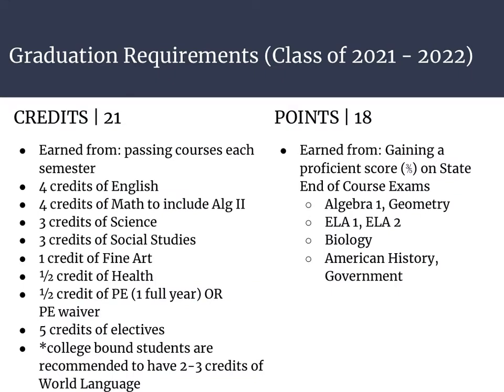First, I want to explain the graduation requirements for the class of 2021 and 2022. Students must earn 21 credits. The credits they need to earn are listed here, and if you have more questions about those, please refer to the graduation pathways video. The second part of graduation is the 18 AIR points. Students need to earn these across seven tests including Algebra 1, Geometry, ELA 1, ELA 2, Biology, American History, and Government.